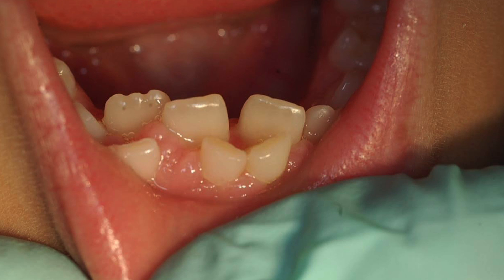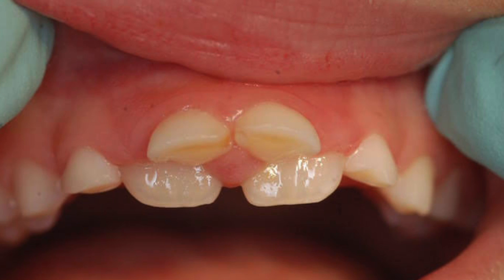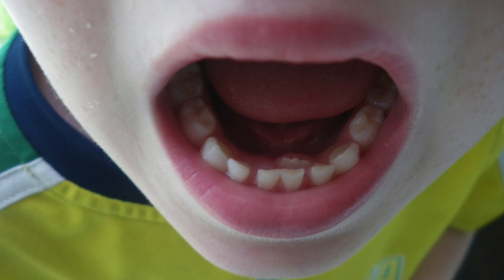Rest assured, this is not an emergency. If your child is experiencing this condition in the lower incisors, encourage your child to wiggle the baby tooth, rocking it back and forth and in a twisting motion. If the baby tooth is getting progressively looser and the permanent tooth isn't all the way in, you're in luck — go ahead and encourage your child to wiggle the baby tooth out on his own.